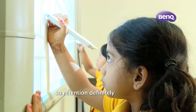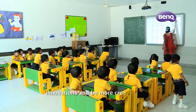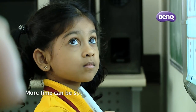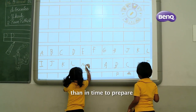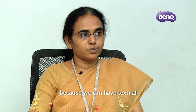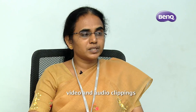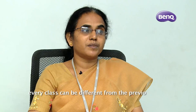Retention definitely improves and the teacher is also able to make constant innovation and can be more creative. More time can be spent in making the children learn than in preparing for the class, and variety can be added because we can have textual, video and audio clippings in addition to the regular content that the teacher wants to deliver. Every class can be made interesting and every class can be different from the previous one.